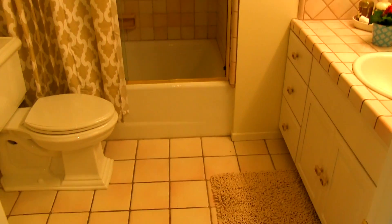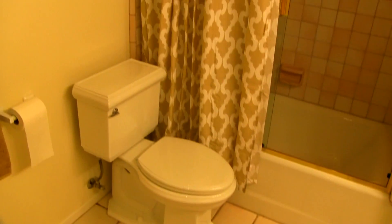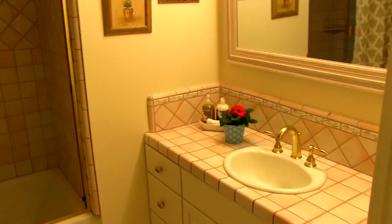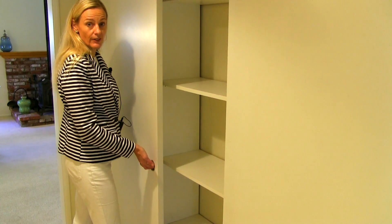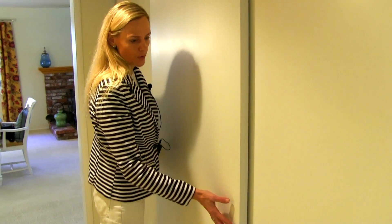The kids have a full bathroom with a tub. This house has tons of storage — we've got three sliders here in the hallway, all with dividers, very nicely organized. Tons of storage space.